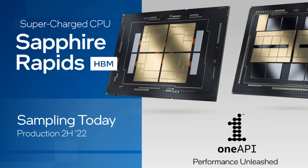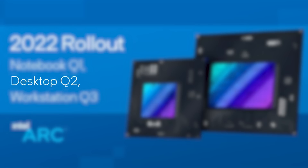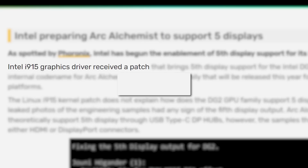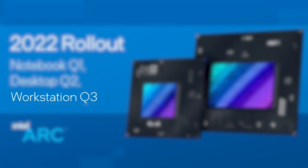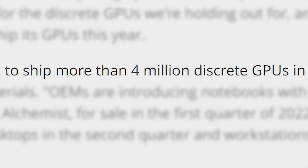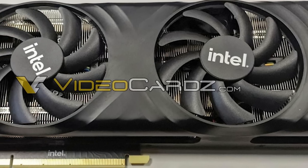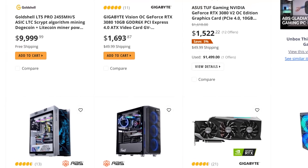Intel's Sapphire Rapids with HBM is set for production in Q2. This brings me to the second half of the Intel news, this time with a focus on GPUs. Intel actually confirmed what I've been talking about for a little while now — while notebook GPUs are coming in Q1, desktop Arc GPUs aren't set to come until Q2. They also confirmed workstation cards set for release in Q3. Intel's AXG group, their Accelerated Computing Systems and Graphics group, expects to ship more than 4 million GPUs in 2022 alone, meaning Intel's jump into discrete GPUs couldn't come at a better time. It could seriously help turn the shortage around and bring prices way down.